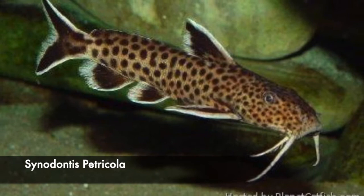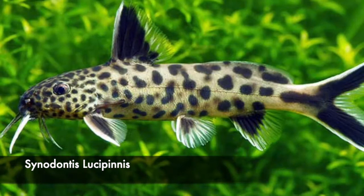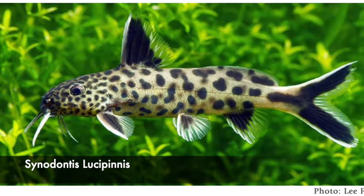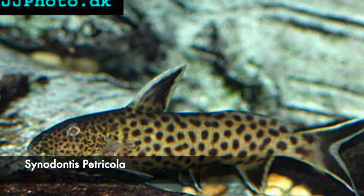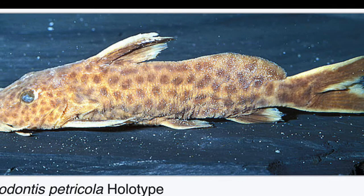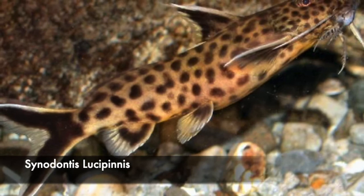Cenodontus petricola and Cenodontus lucifinis are two very similar catfish from Africa, from Lake Tanganyika. I will talk about their similarities and differences in this video. By no means am I an expert in this field, but it's what I found on the internet and the findings of others, so I just put together this video for clarification.